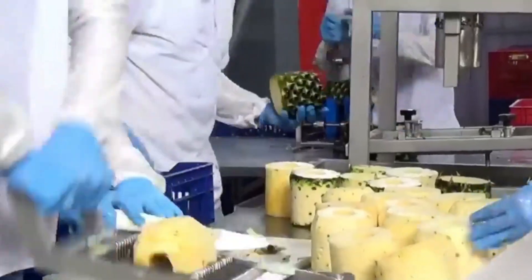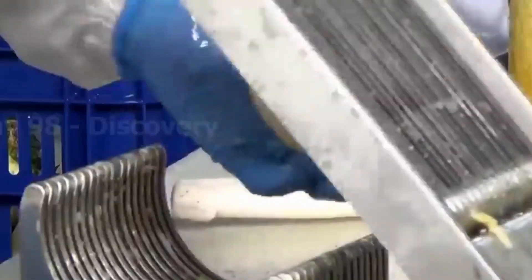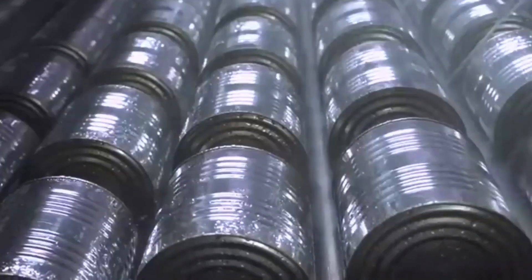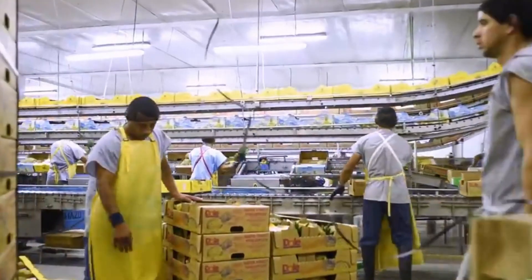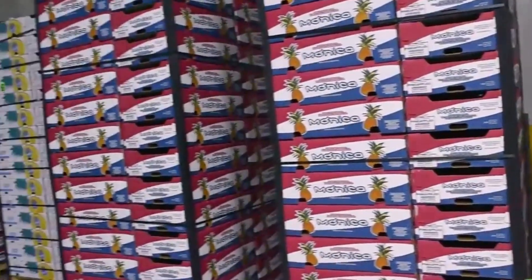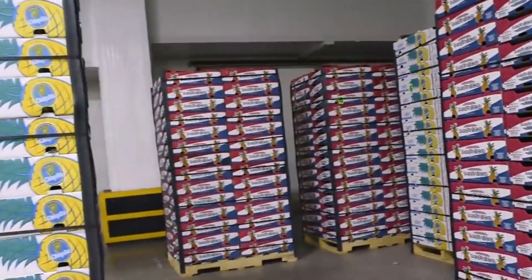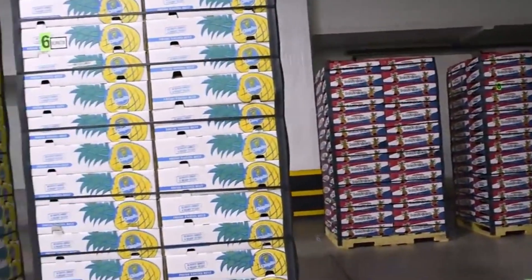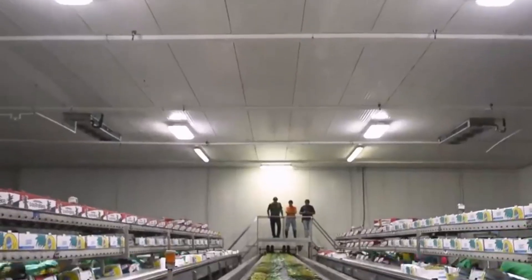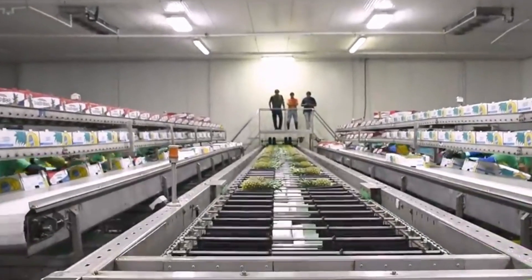The sliced or diced pineapples, depending on the desired end product, undergo automation in large-scale factories to ensure uniform size and thickness. Optionally, the processed pineapples may undergo blanching, a brief exposure to heat to preserve color, flavor, and nutritional quality, while reducing microbial load. Preservation methods such as canning or freezing are also used to seal the product in airtight containers or lower temperatures respectively, with canning often involving the addition of syrup or juice. Depending on the product type, sweetening agents or syrups may be added, particularly in canned pineapple products.